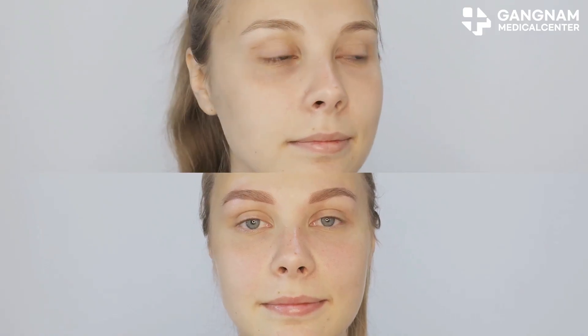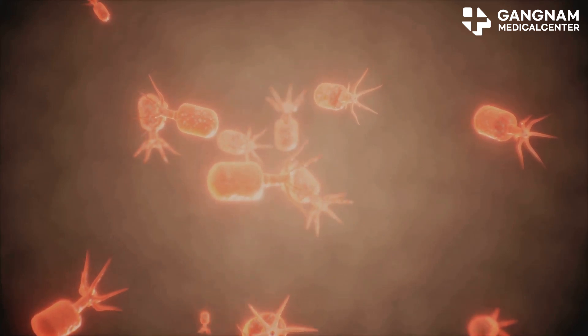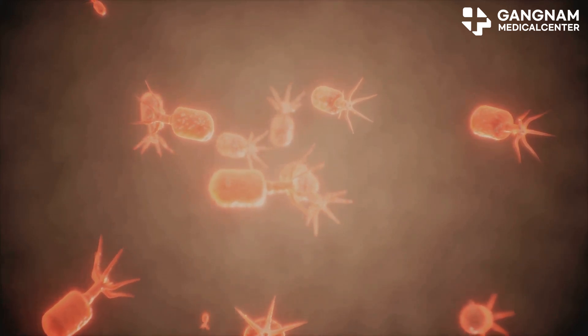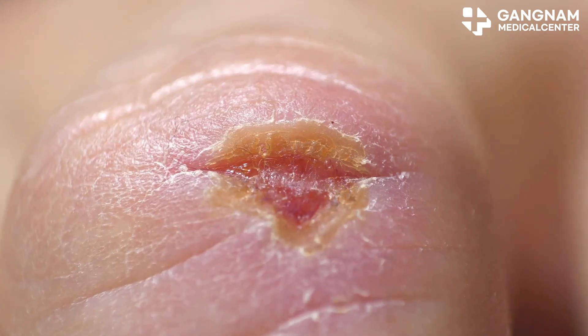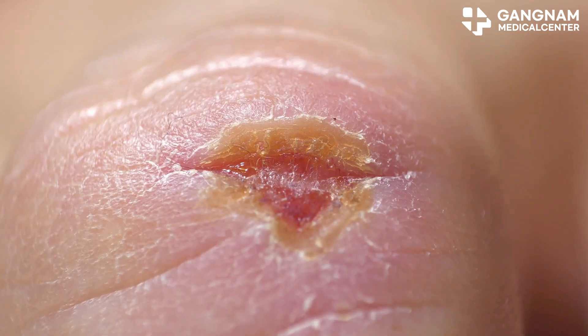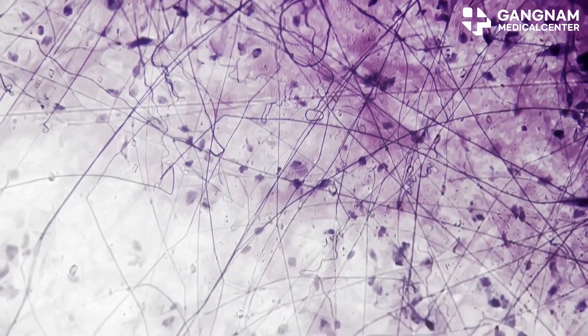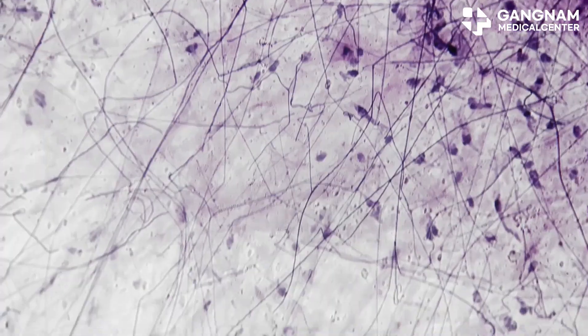First off, these exosomes are incredible for skin regeneration. They're loaded with growth factors and cytokines that promote the differentiation and proliferation of skin cells. Think of it as a fast-forward button for healing damaged skin, speeding up wound recovery and improving overall texture. Exosomes ramp up the activity of fibroblasts, the essential cells for building healthy skin.